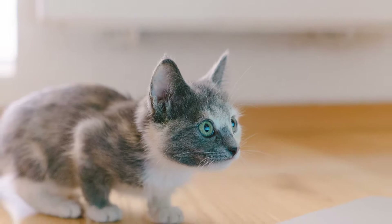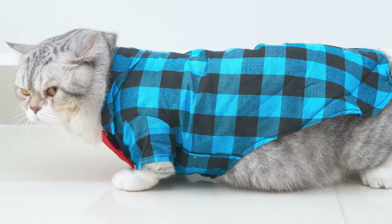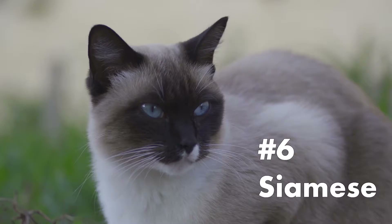Munchkins are curious creatures. They are known to be very social and have lots of curiosity. Unlike other cat breeds, they do not creep in so quickly to satisfy their curiosity. Instead, they will sit on their hind legs and stretch up to see what caught their attention.